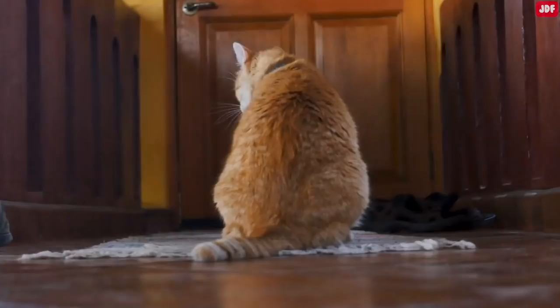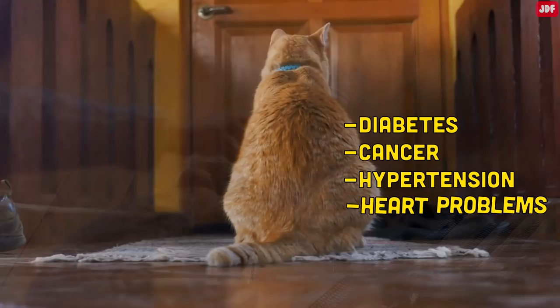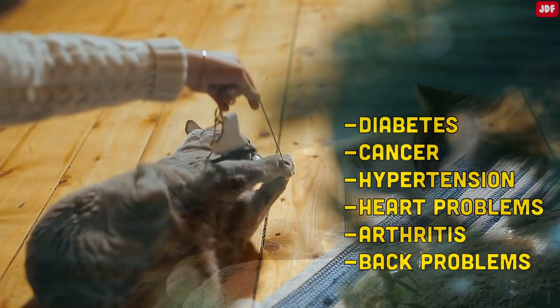It's important to be able to tell whether your cat is overweight or has a large primordial pouch. Just like in people, obesity can lead to many health problems, such as diabetes, cancer, hypertension, and heart problems. Being overweight can also increase a cat's risk of arthritis and back problems.